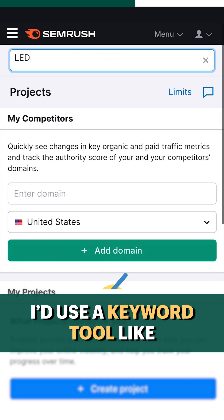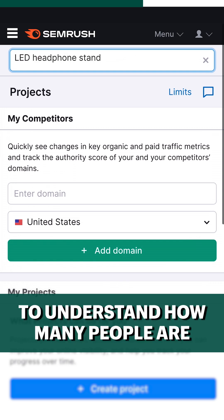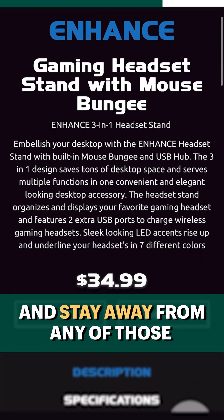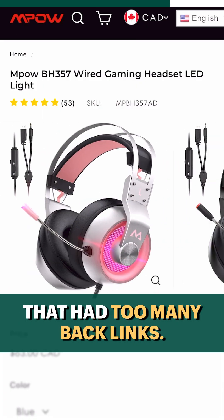Once I made a shortlist, I'd use a keyword tool like SEMrush to understand how many people are searching for that particular item. I'd also take a look at competitors and stay away from any of those that had too many backlinks.